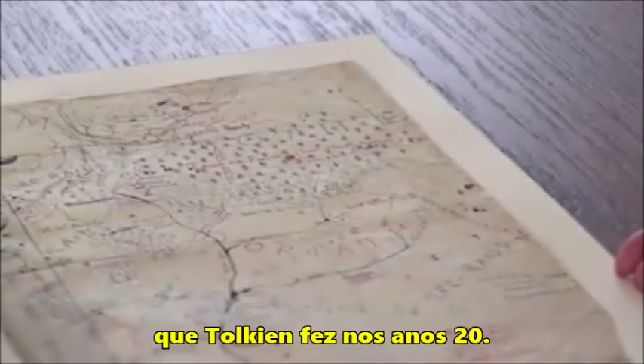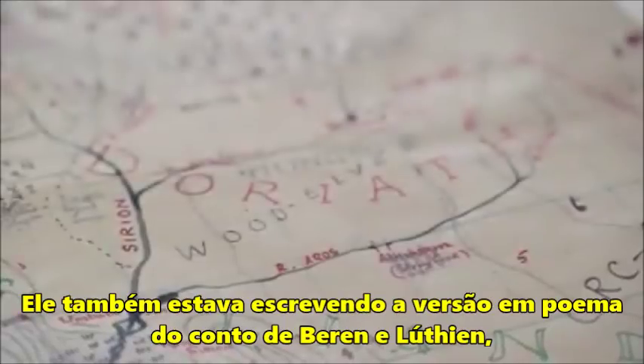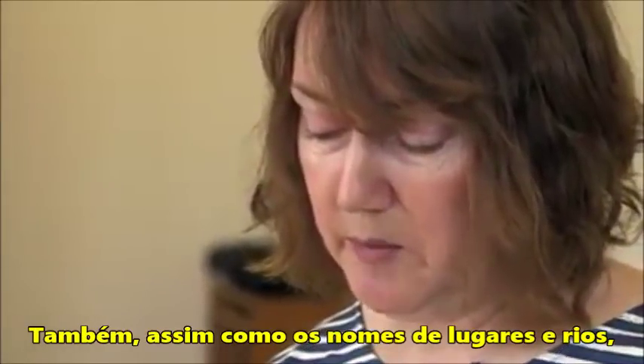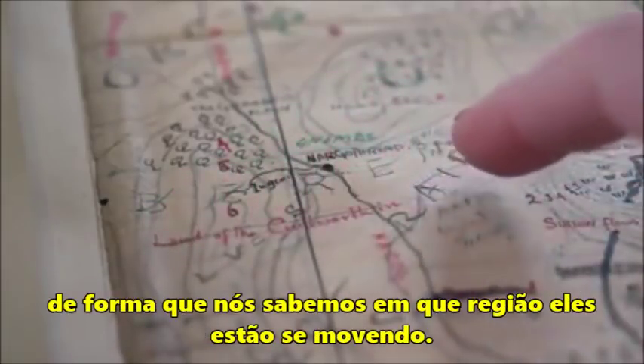What we're looking at here is the first detailed map of Middle-earth, which Tolkien made in the 1920s whilst he was writing the verse-form tale of Beren and Lúthien. It's strongly connected to that story, and you can tell that by the place names. As well as the names of places and rivers, he's also put the key characters in large print, so we know which region they were moving in.